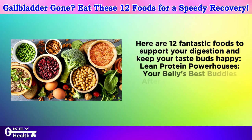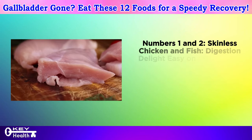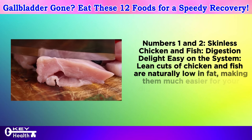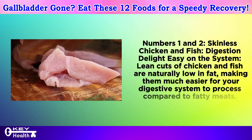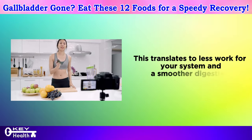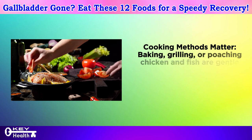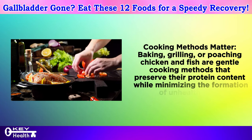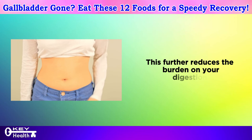Lean protein powerhouses — your belly's best buddies after gallbladder removal. Numbers 1 and 2: skinless chicken and fish. Lean cuts of chicken and fish are naturally low in fat, making them much easier for your digestive system to process compared to fatty meats. This translates to less work for your system and a smoother digestive experience. Cooking methods matter: baking, grilling, or poaching are gentle methods that preserve protein content while minimizing the formation of unhealthy fats, further reducing the burden on your digestion.